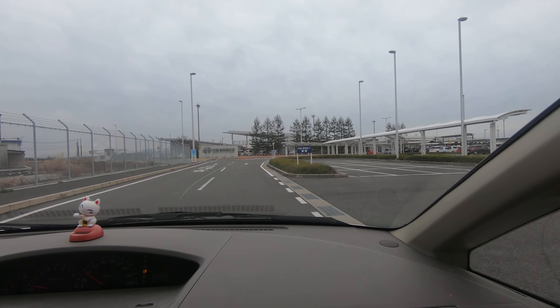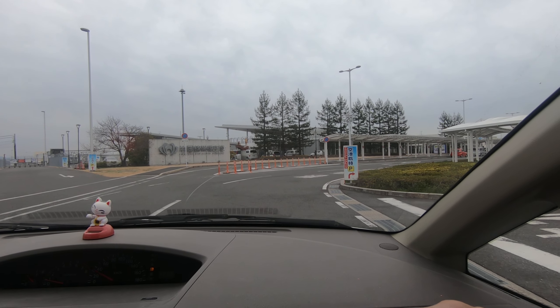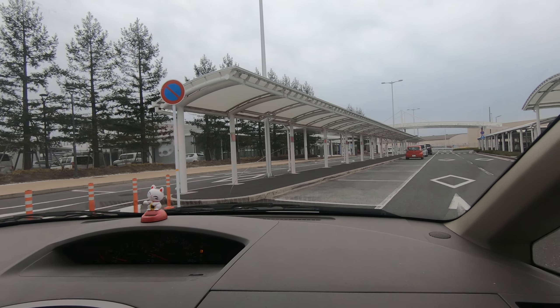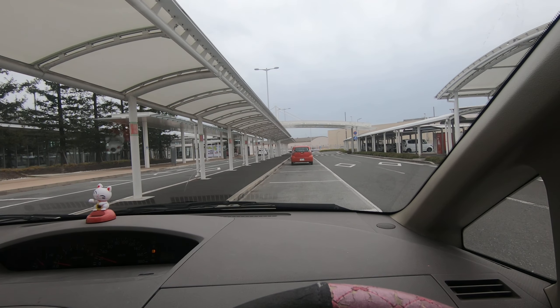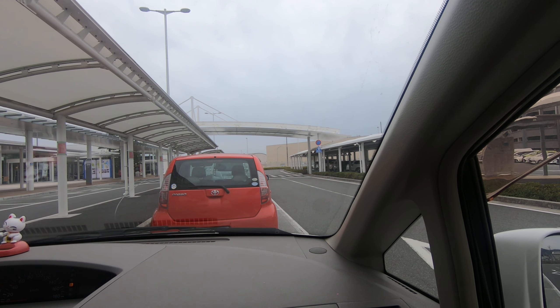I'm going to show you the airport real fast, just so you can see what it looks like when you arrive into Iwakuni Airport. It's really walking distance, and the military flights fly directly to Iwakuni, which is really nice after a 10-hour flight.